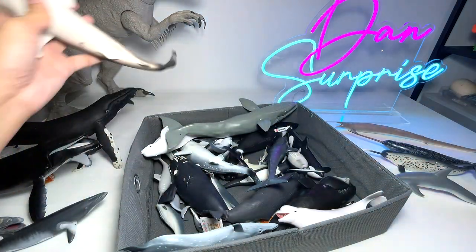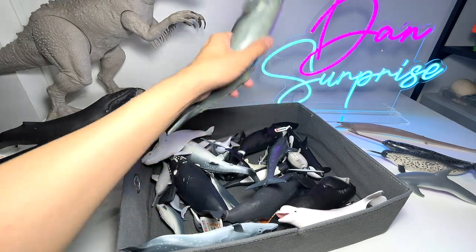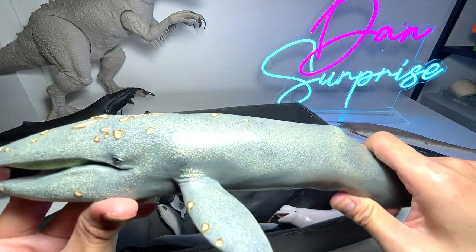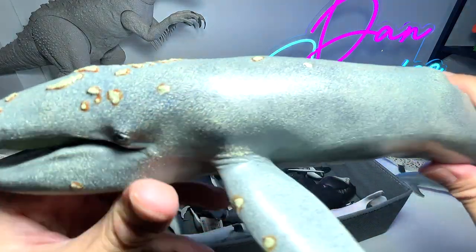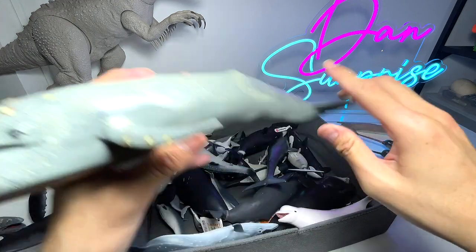Here's another whale — a big gray whale. You can see it has the same kind of pebble-like structures on its body. A really beautiful figure.